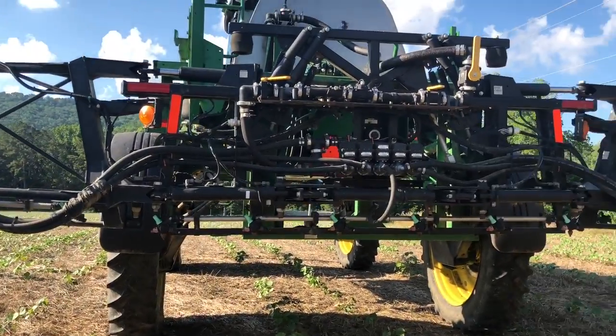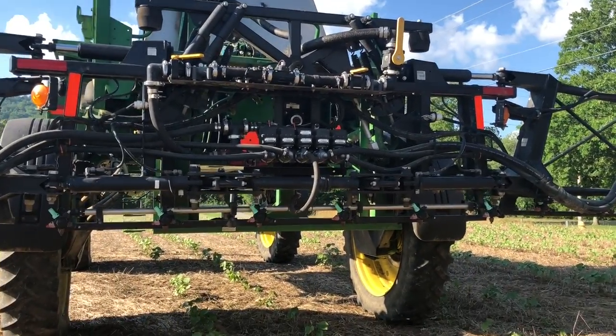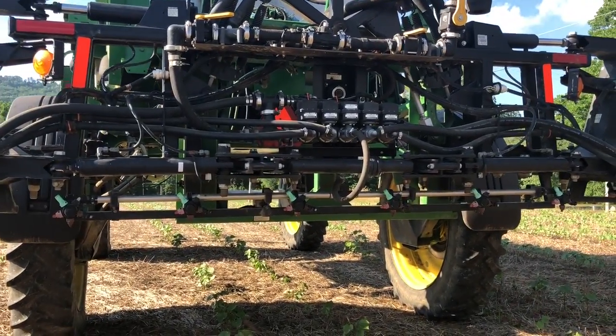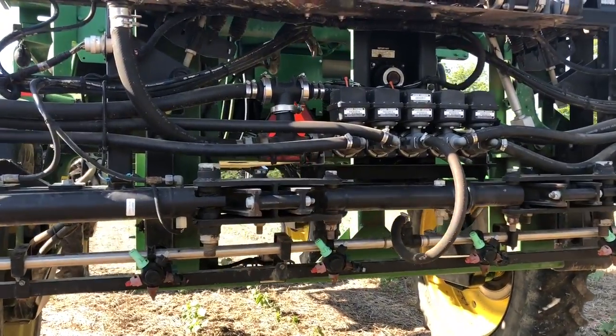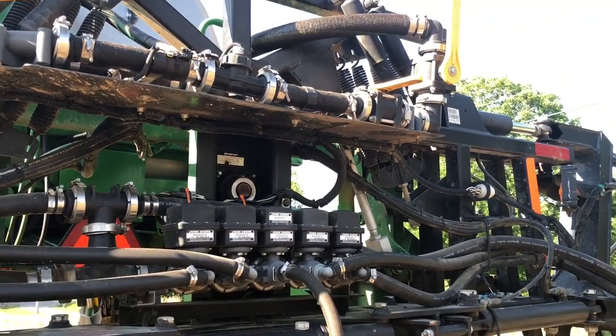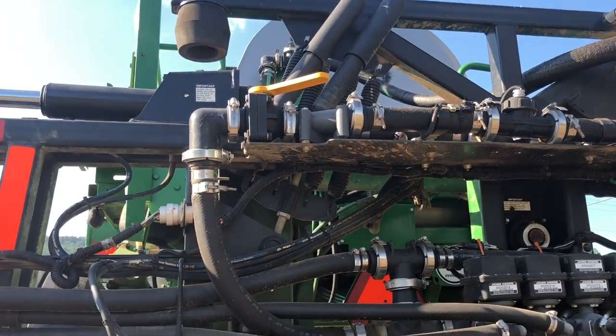This is Sunday afternoon, so maybe they are in position to get to work on Monday morning. It's late afternoon, so it'd be kind of late to start today. There are a lot of things to know about when you drive something like this.